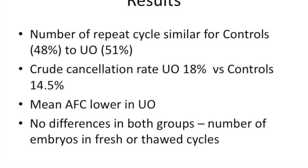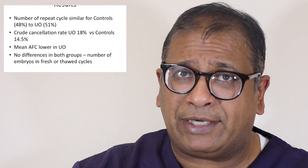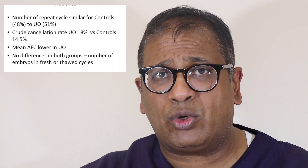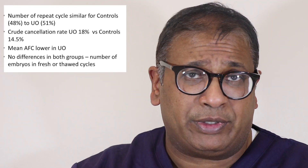The results for number of cycles were similar in this study. The number of repeat cycles were similar — 48 for controls and 51 for unilateral oophorectomy. Crude cancellation rates for unilateral oophorectomy was 18 percent; for controls it was 15.5 percent. Mean antral follicle count was lower in unilateral oophorectomy — that was expected. There were no differences seen between both groups in number of embryos and fresh or thawed cycles. So the overall picture does not look worse for unilateral compared to controls.